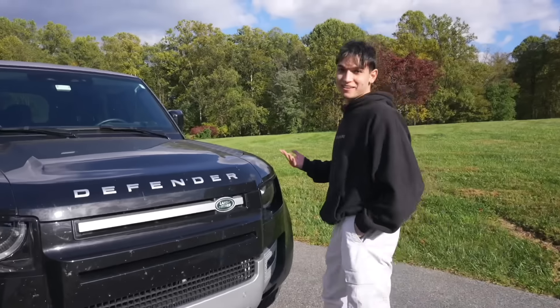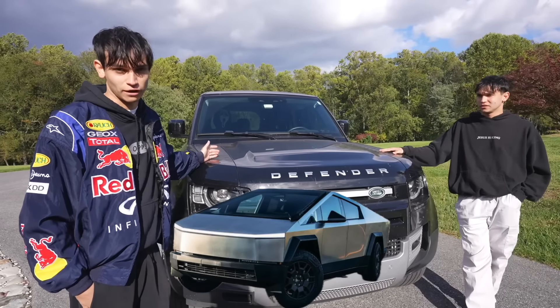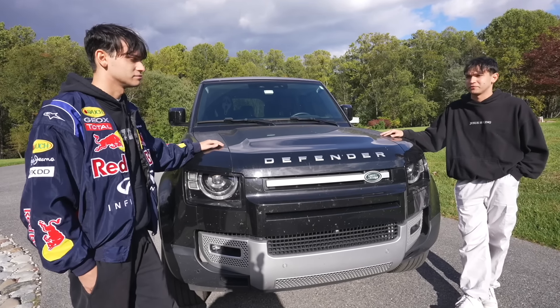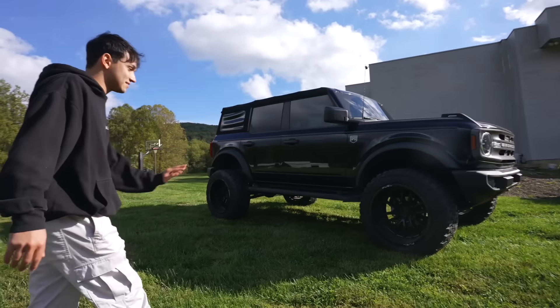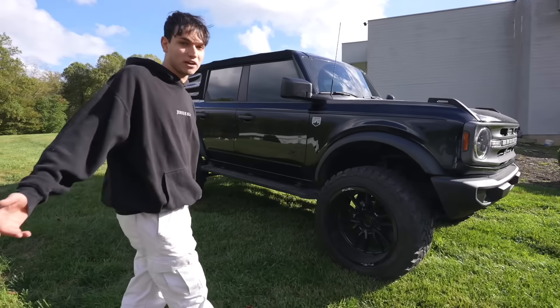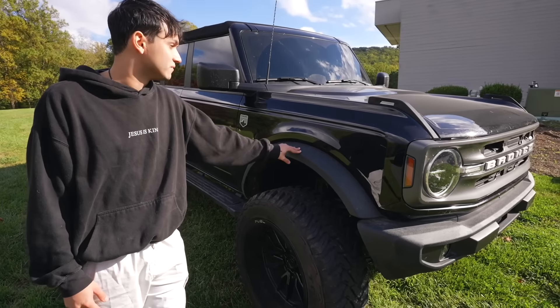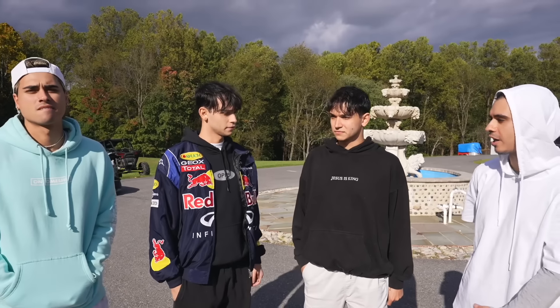We don't have any more Teslas in the family besides the Cybertruck, which got a recall and is in the shop right now. We also have a Ford Bronco sitting up here — I daily drive this car and really enjoy it. It's a tank and good off-roading too. So that's our collection — hope you guys enjoyed it.